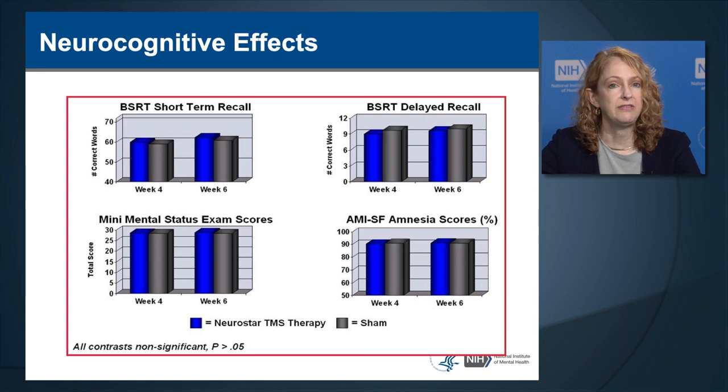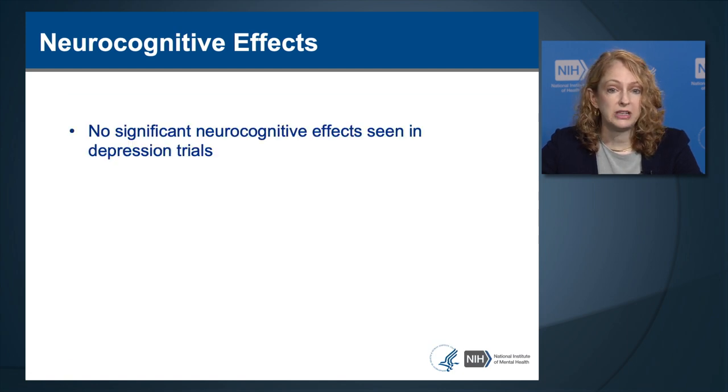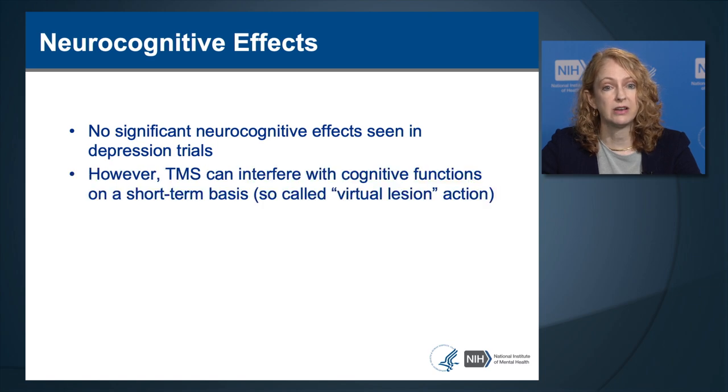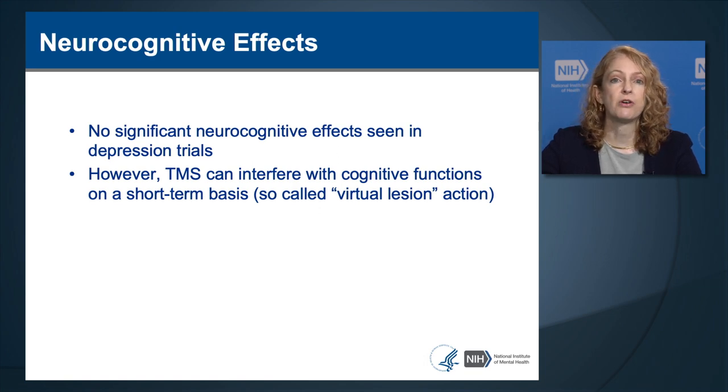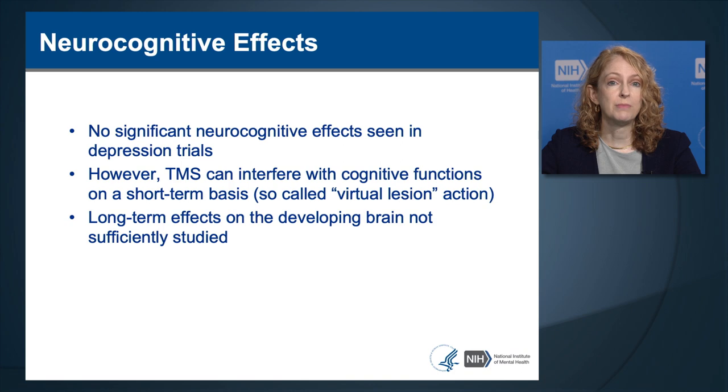There were no significant neurocognitive adverse effects seen in the depression trials. However, TMS can interfere with cognitive functions on a short-term basis—called the virtual lesion effect—where stimulating a part of the brain responsible for a cognitive task can disrupt the person's ability to perform that task during stimulation. This has been useful in studying brain-behavior relationships, but lasting adverse cognitive effects have not been demonstrated. The long-term effects on the developing brain in children and adolescents require further study.